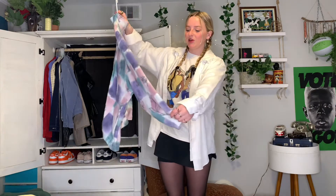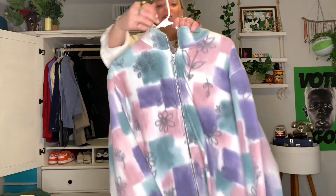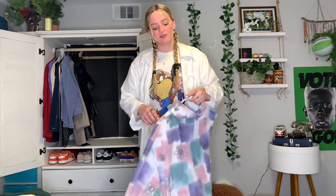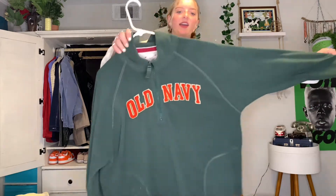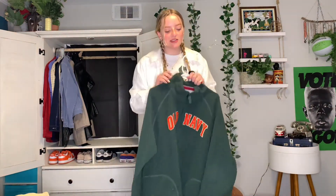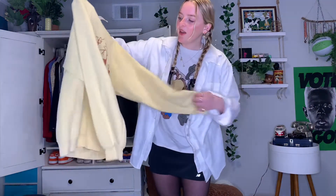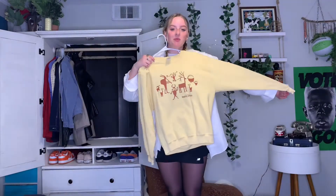Next one is just this super pretty pastel spring color one — it's got a really cute heart zipper thing, and it's super big, fleece, and comfy. Next fleece one is this green Old Navy — this was like one of my first thrift finds also. It's super comfy, I like wearing this one to bed and also when it's freezing out. Next crewneck is just this super pretty pale yellow one from Moab — got some cute little guys on there but I really like this color.